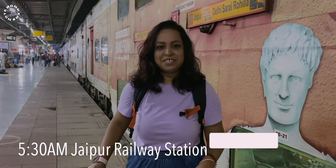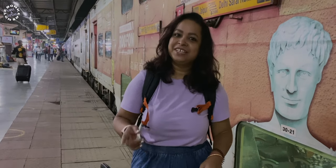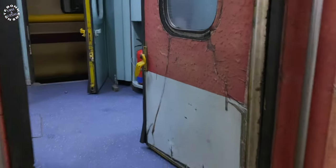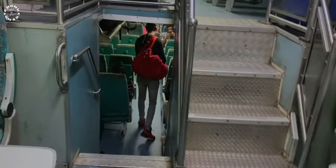Today's journey is going to be super special as we will be traveling by a double-decker train, and that too in India. We are traveling from Jaipur to Delhi, and this train starts from Jaipur station at 6 AM in the morning. So we are all set and ready to board. This is the first time we are traveling by a double-decker train and I'm not quite sure about the layout — let's go and see how it is.